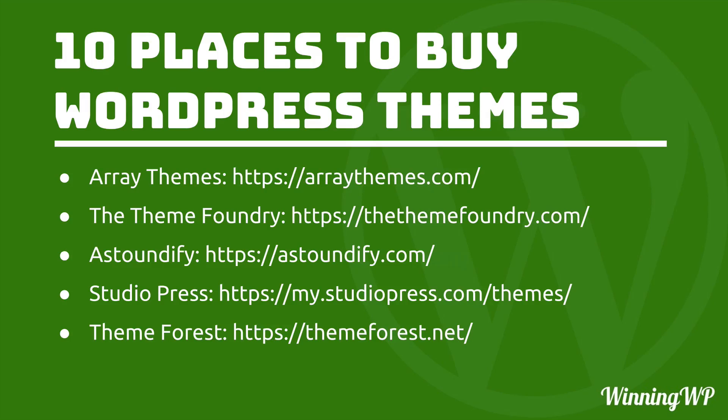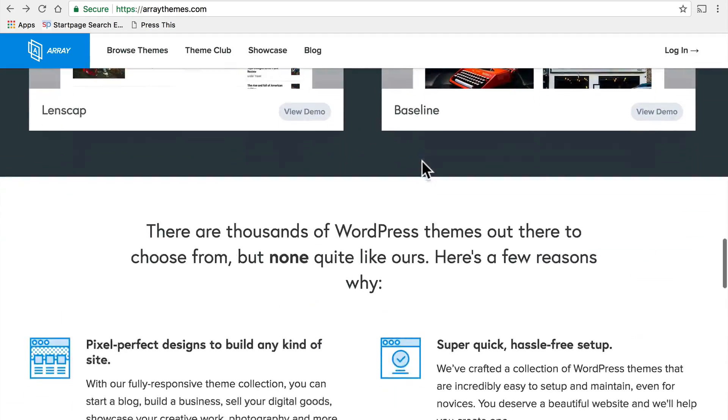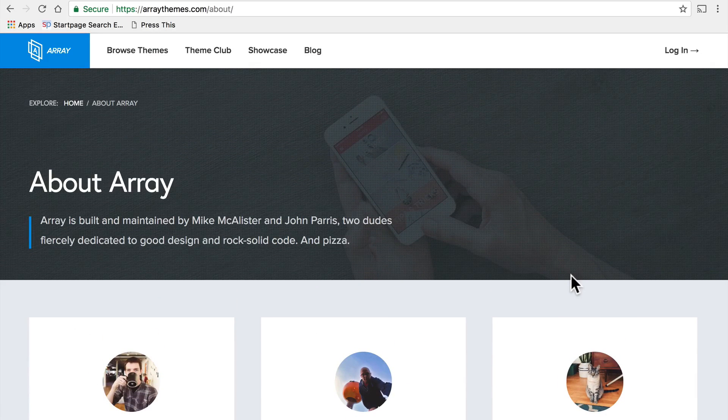Next on the list is Array Themes. Array Themes is an American company run by two guys and a cat. If you come to the bottom and go to About Array, you can see there's Mike, John, and Fizz. Mike and John have been around a long time in WordPress and they really know how to build themes. Because this is a smaller shop, you tend to get a much more personal touch on support — you're probably going to be talking to either Mike or John if you need help, and they really know how the theme was built because they actually built it. The thing I like about Array is that close personal touch.